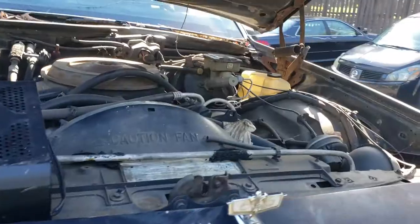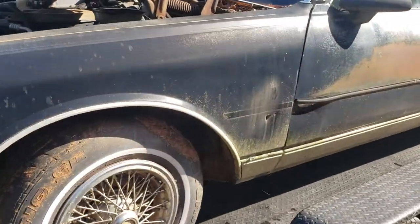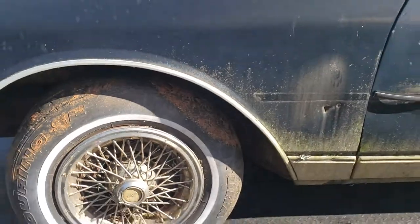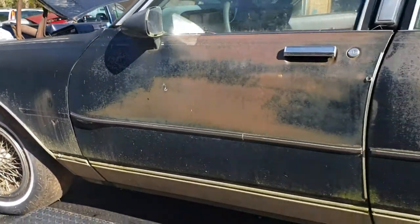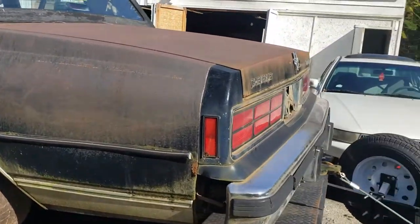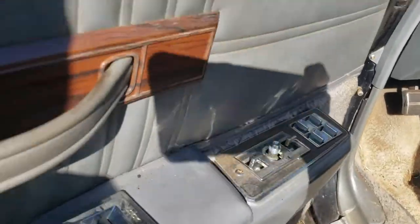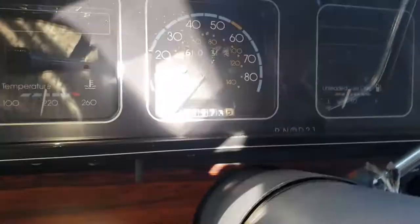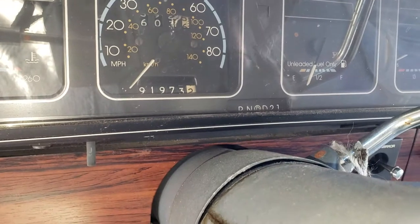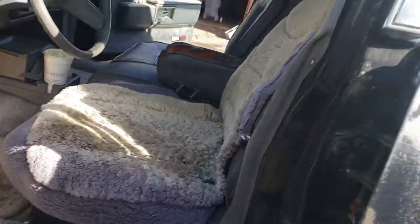We're going to go all back through it. It's actually a single-owner car — bought it in 1987, and we've got the title to it. He's the only owner. The car has 91,000 miles on it. Let me show you the odometer real quick — you can see it right there: 91,973 miles.